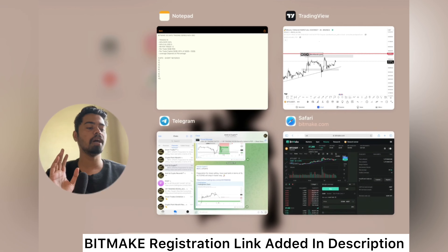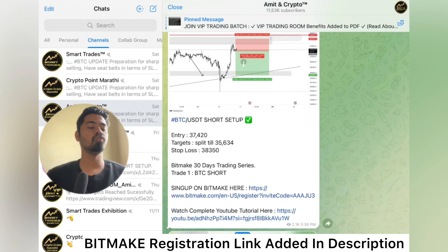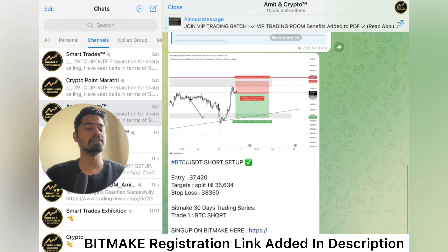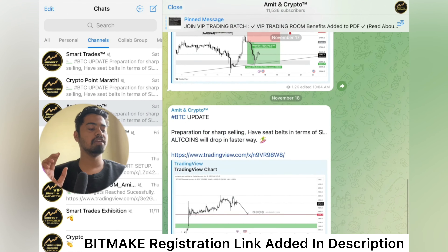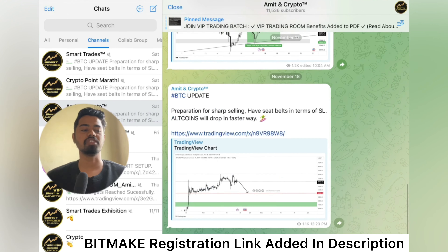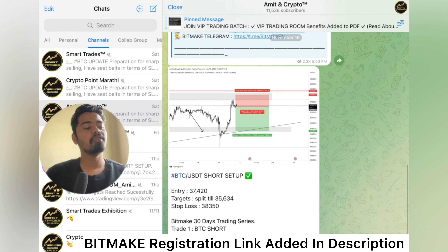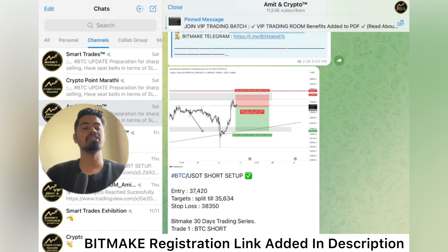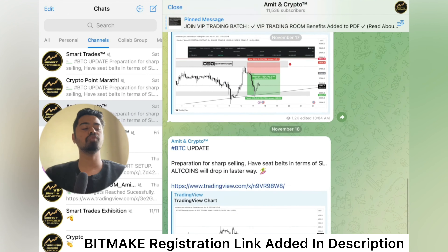I will share each and every update on the Telegram channel. If you guys are already connected with me, you know we started a first trade with BitMex — a BTC short. You can see all targets have been chased with $180 profit. We have 9 trades more this entire month and we will be sharing all trades on this Telegram channel, so make sure to connect with me.